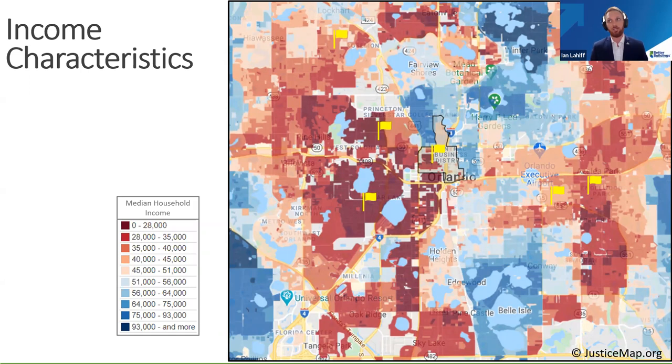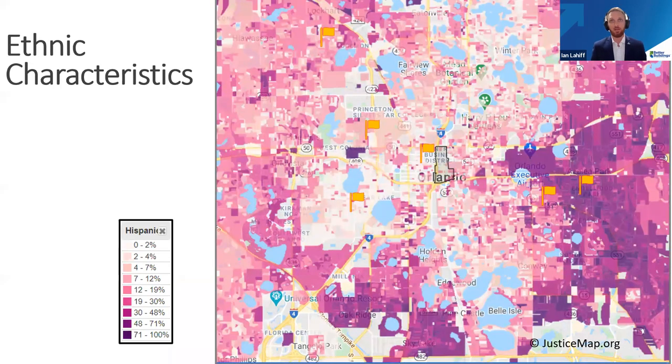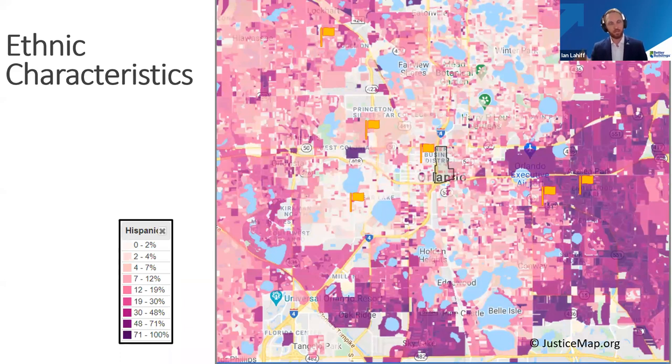This map shows the median household income, with dark rust representing the lowest income households and dark blue representing the highest. We also mapped racial and ethnic characteristics — four of these centers are in predominantly African American neighborhoods, and one was actually the very first school for African American children in Orlando, built in the 1920s. The other two centers, Inglewood and Dover Shores, are located in areas with a high percentage of Hispanic population on the east side of town.